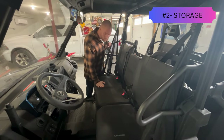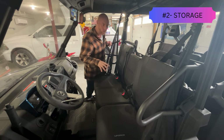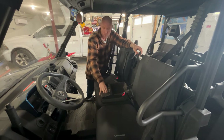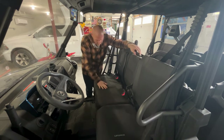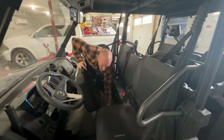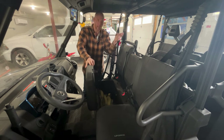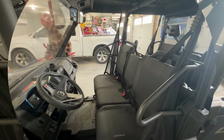Reason number two is the sheer amount of storage in these machines. The middle seat folds down and gives you a place for gloves, hats, and whatever, plus two cup holders on each side. There's also a storage bin in front of those cup holders. Under the entire front bench seat is one giant storage area — pull the seat up and you've got room for a tow strap and more, running all the way under the driver's seat.